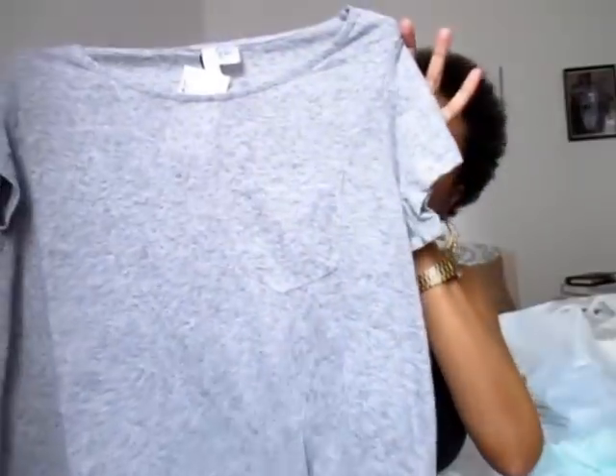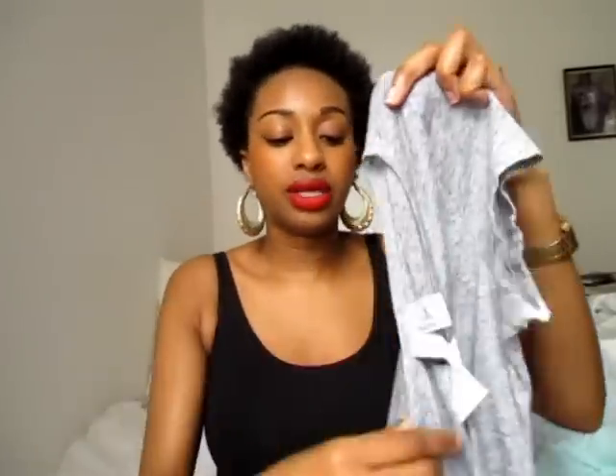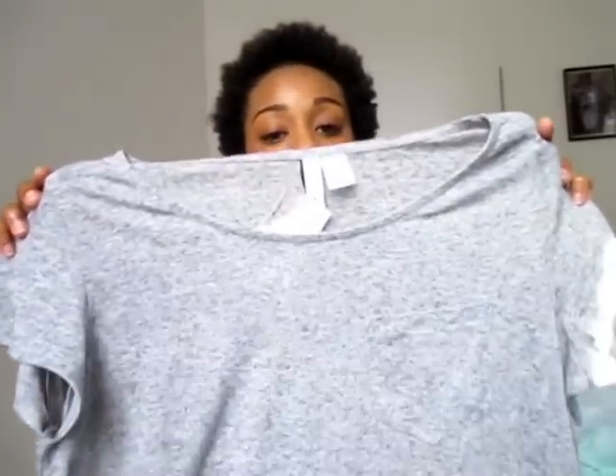Then I picked up this basic tee — it was £6.99 and it's just a gray marl with a little pocket on it. I just think this is absolutely cute. I love baggy tees in summer because I don't like things all up on me making me hot, so this will be perfect.